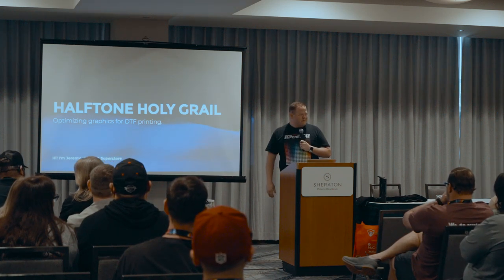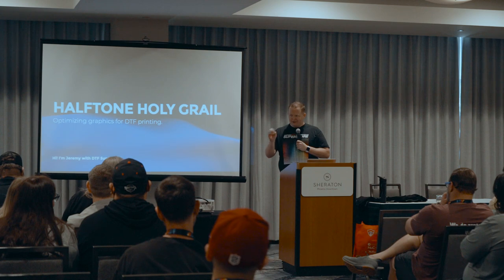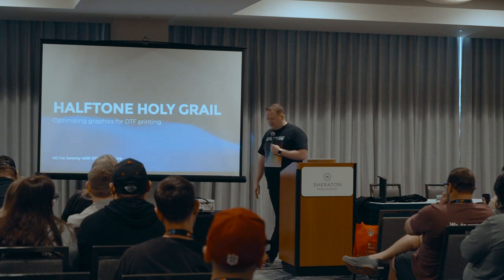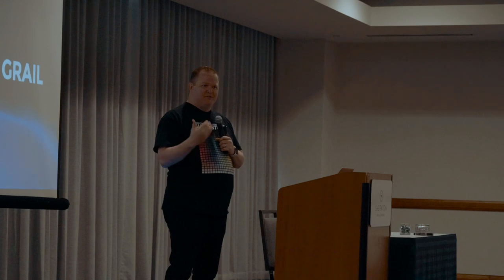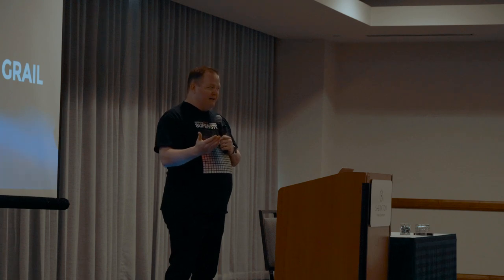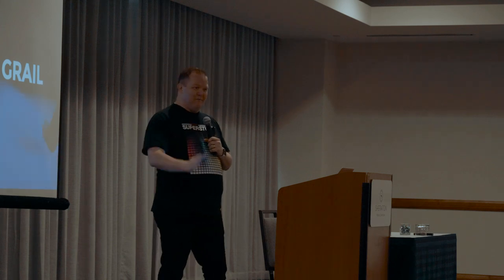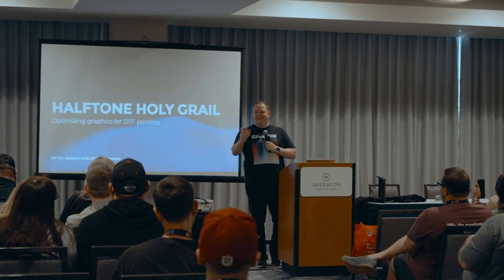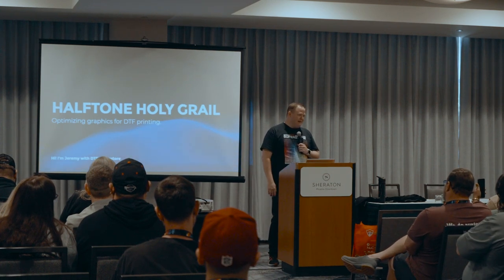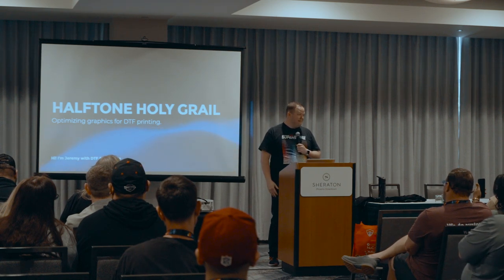This is fantastic. I was at Impressions a couple weeks ago and that was cool because it's like everything but just DTF. It's awesome to see the turnout of folks. I teach boot camp once a month at our location here in Gilbert, and the thing I get most excited about talking with people is just the opportunity and the possibilities with DTF — there is room to grow.